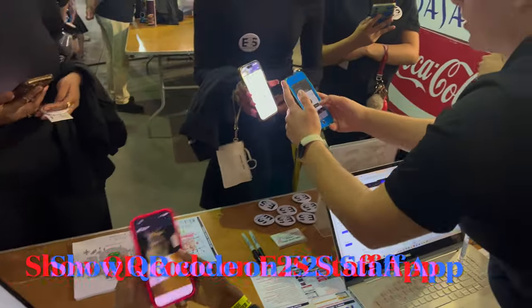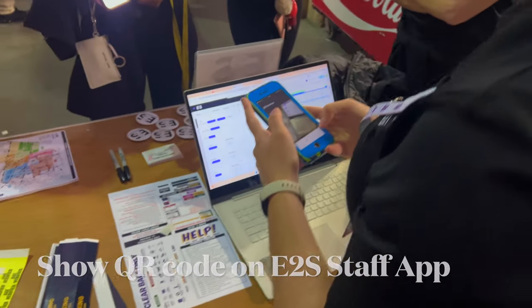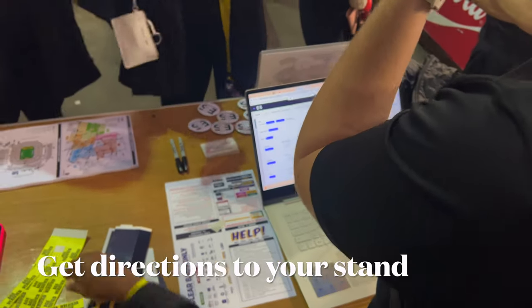When you get to check in, check in using the QR code on your Eat to Seat staff app. After you check in, you'll be guided to your stand by your stand lead.